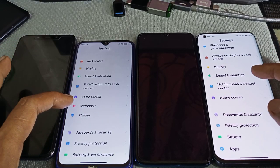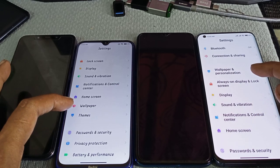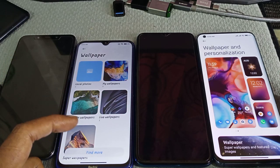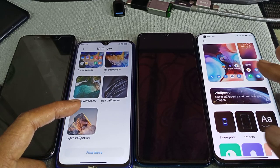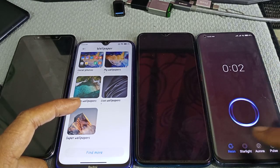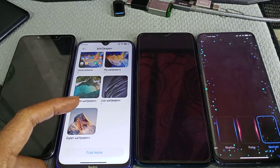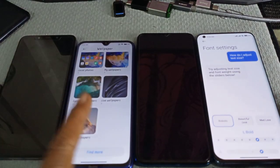There is no theme option over here. Location center and home screen are also different. The wallpaper is inside wallpaper and personalization. Inside this one, you can change the fingerprint style.